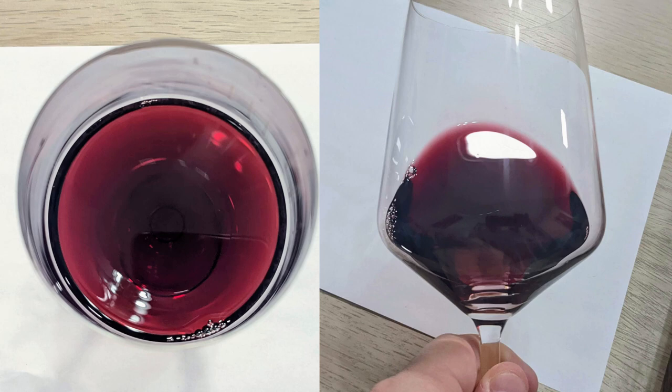So from a color standpoint, I'm going to give you a medium ruby — no artifacts, no cloudiness.